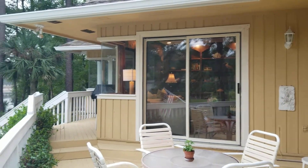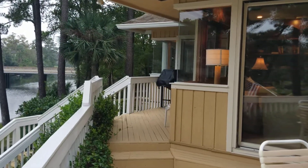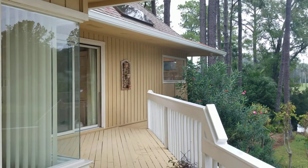There is a den through those sliders. The kitchen is here just beyond that covered grill, with the living room, and then over to the master.